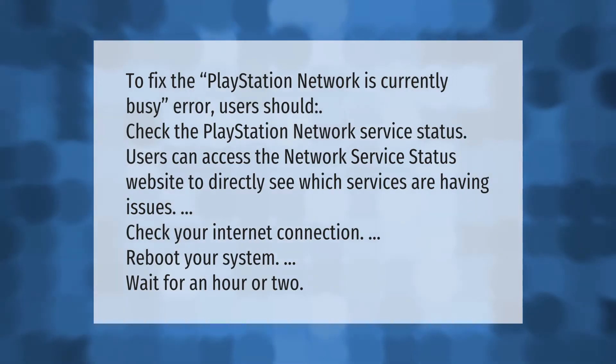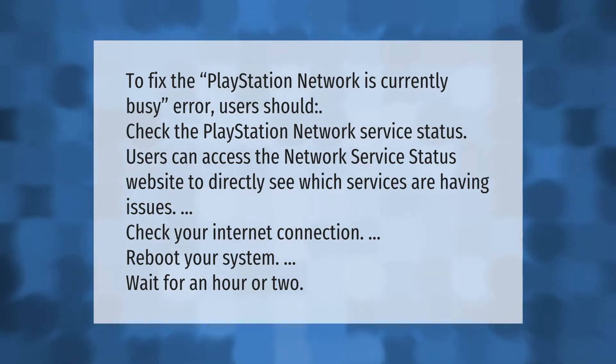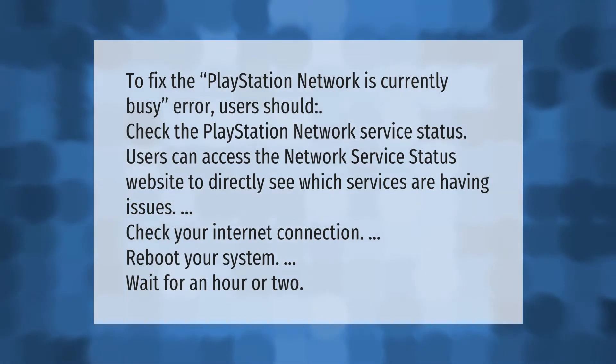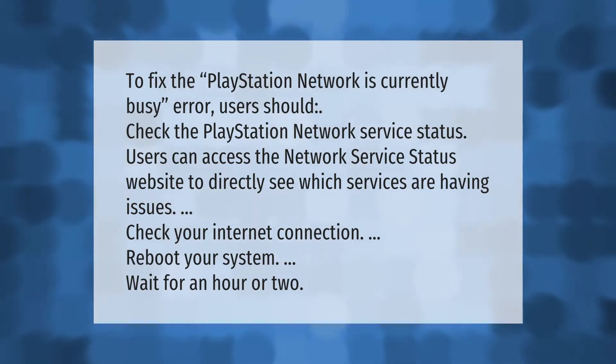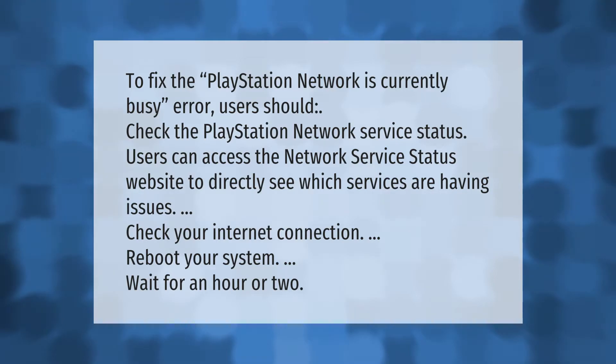To fix the PlayStation Network 'currently busy' error, users should check the PlayStation Network service status. Users can access the network service status website to directly see which services are having issues. Check your internet connection and reboot your system.